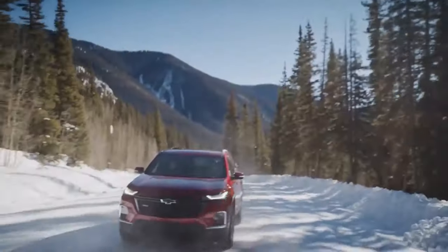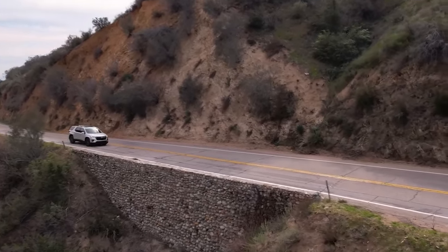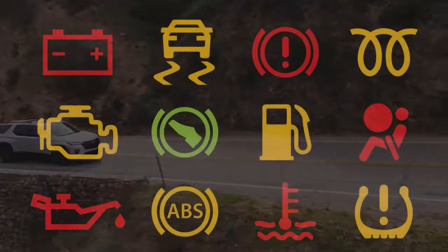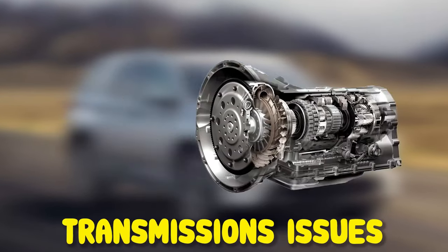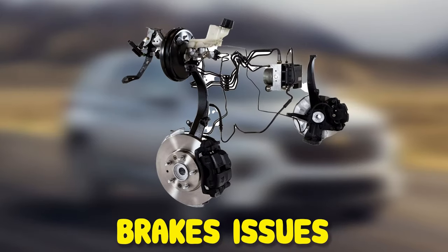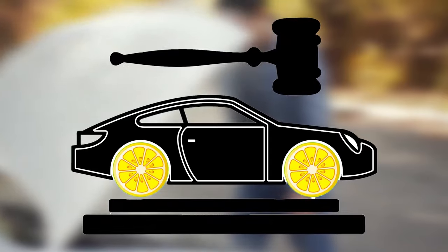Although the full-size SUV was completely revised in 2018, it continues to be a chore to drive. It also comes with several minor issues. Common issues of the Chevy Traverse include engine defects, transmission issues, steering issues, braking issues, and much more. With all these severe problems, your vehicle too might be subject to a Lemon Law claim.